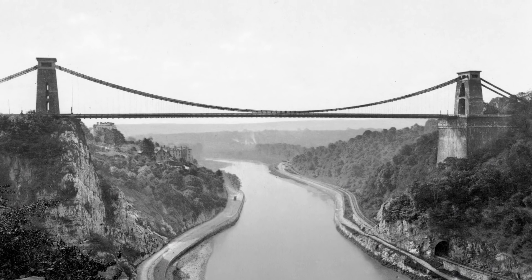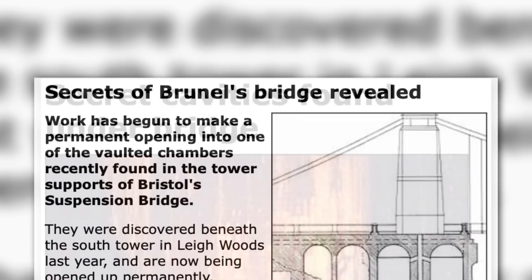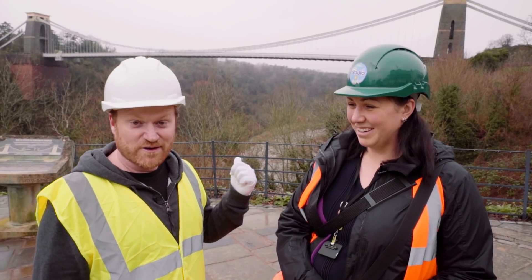This bridge has been open since 1864, and when were these vaults found? 2002. That was a well-kept secret.